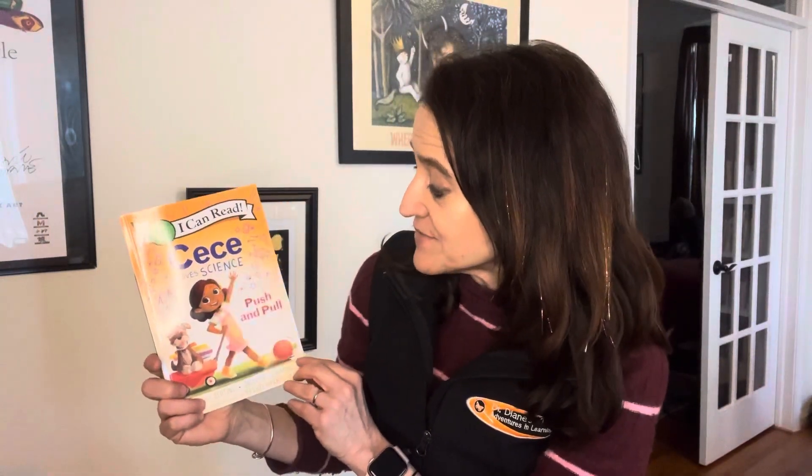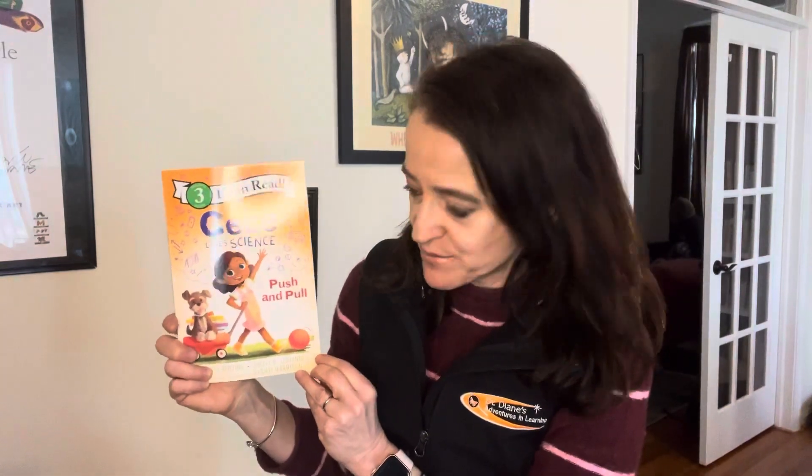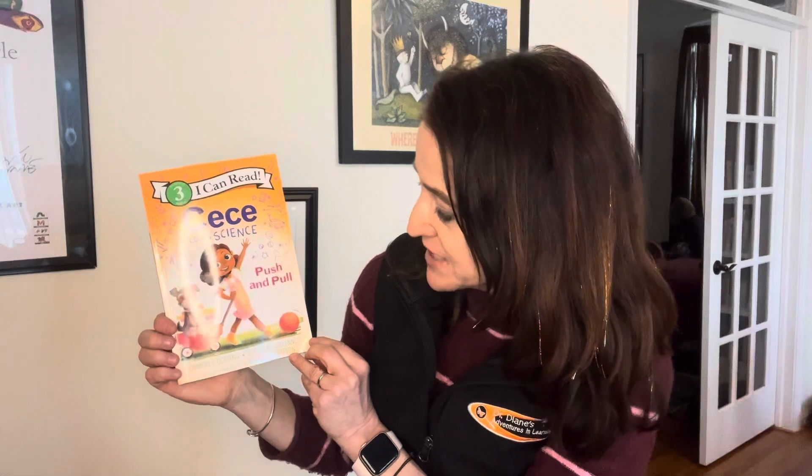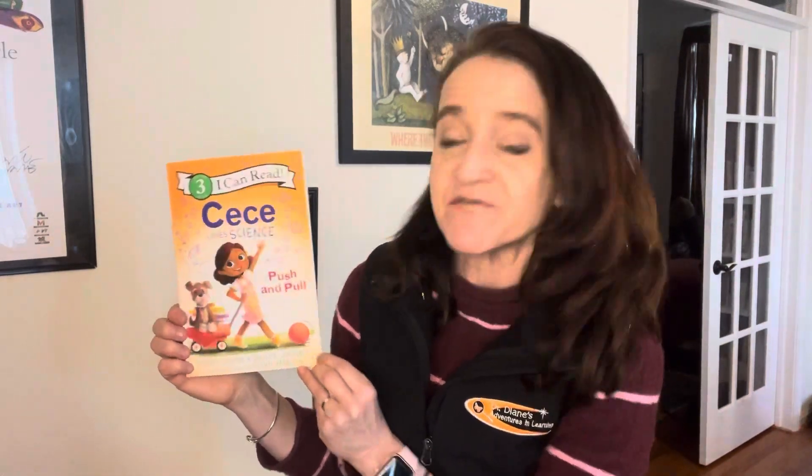It's Dr. Diane. It is Read Across America Day today, and I thought I would share a story with you. This is Cece Loves Science — it's an I Can Read book all about push and pull, by Kimberly Durding and Sheila Joannis, based on illustrations by Vashti Harrison. So let's find out how push and pull impacts Cece's life.